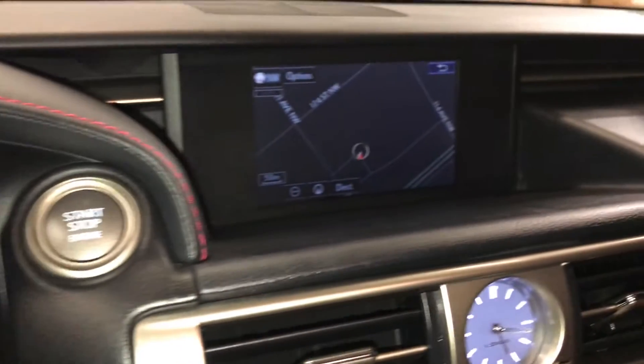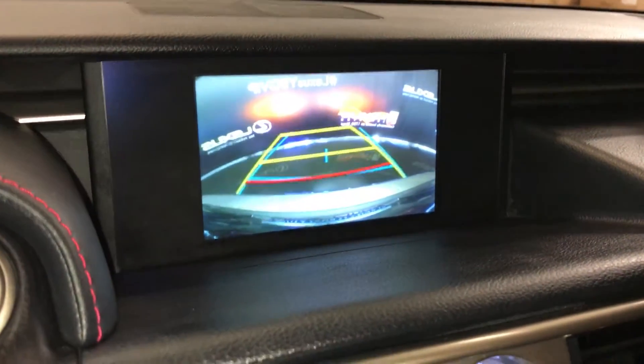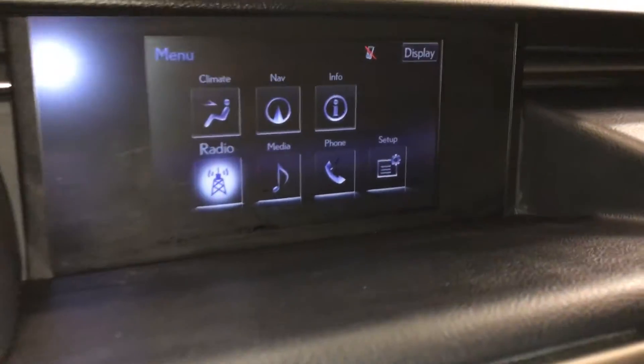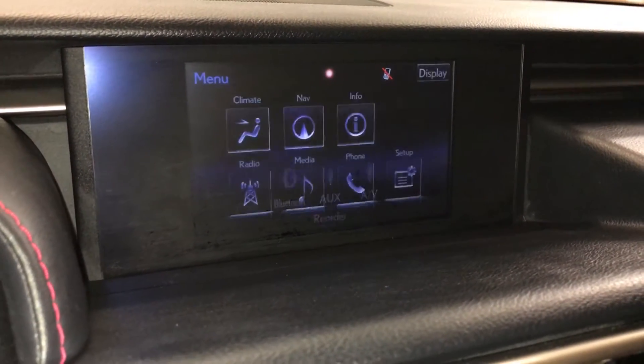Direct temperature monitoring system, engine start and stop button. The display screen houses your voice access with a navigation system, backup camera with grid lines, and an 8-speaker Lexus audio system with AM, FM, HD radio, satellite, CD, DVD, USB auxiliary, and Bluetooth.